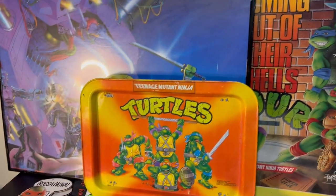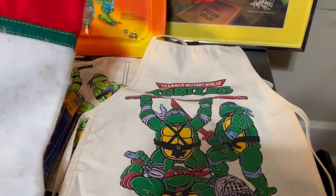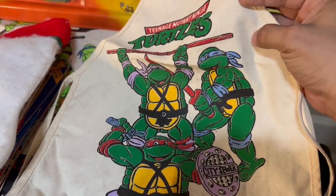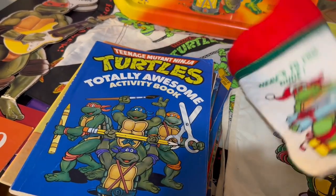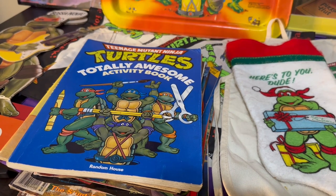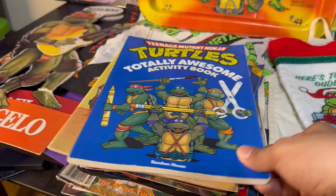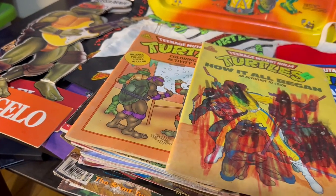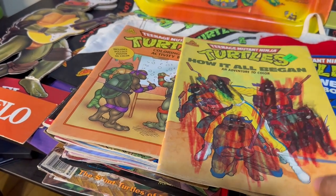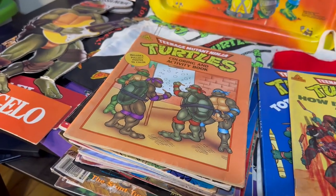Here we have a collection of Ninja Turtle memorabilia. We're going to start out with this vintage Ninja Turtle stocking — it's got a wrap on the cover — and here we have three turtles on this child's apron, which was meant for art crafting because it's pretty thick material. There were a lot of books scattered about in this toy room and I managed to pick up most of the Ninja Turtle books. Starting out we have three little arts and crafts coloring books — they threw these into our bulk deal. They've all been colored in, but they're still pretty nostalgic.